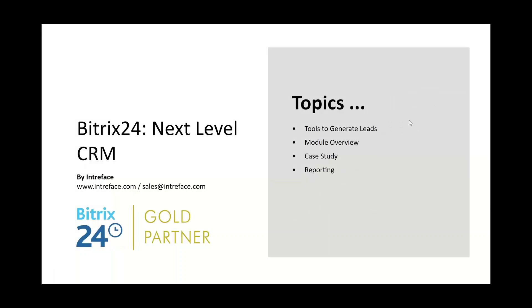In today's webinar we're going to cover several areas: how to generate leads using Bittrex 24 tools, an overview of the CRM module, then a case study walking through from generating a lead all the way through to quoting, invoicing, and closing a sale. We'll finish by looking at the reporting features. Please add any questions into the chat box as we go through.